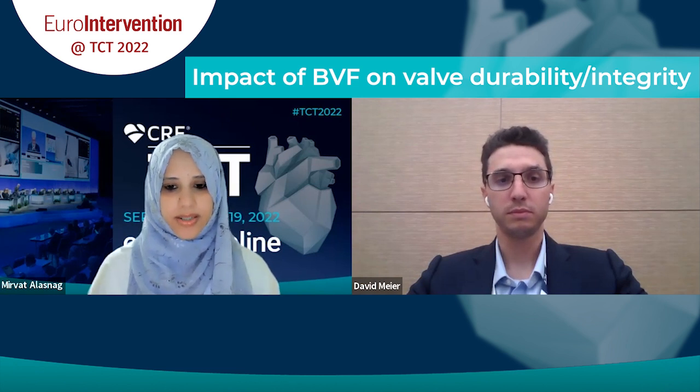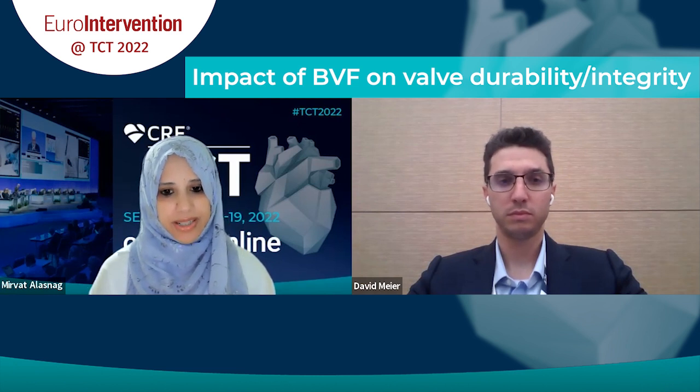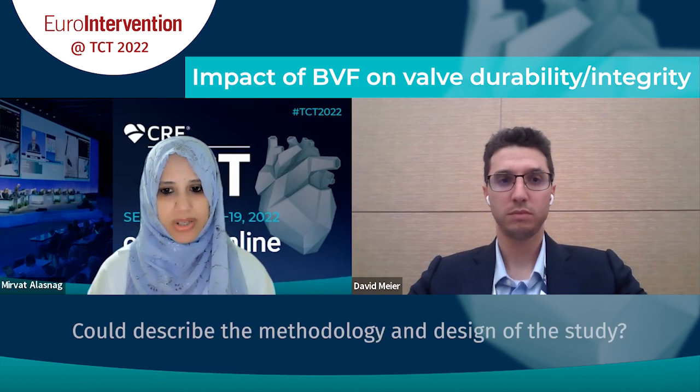So, the study you conducted with your colleagues addressed the timing of valve fracture on transcatheter heart valve leaflet integrity and valve durability. Could you briefly describe the methodology and design of the study?